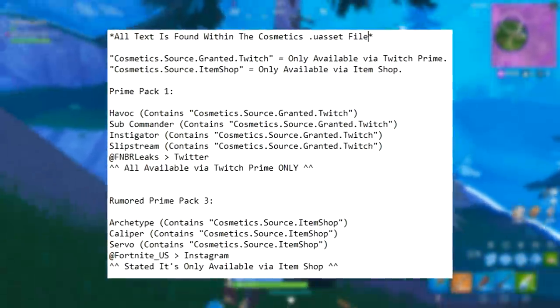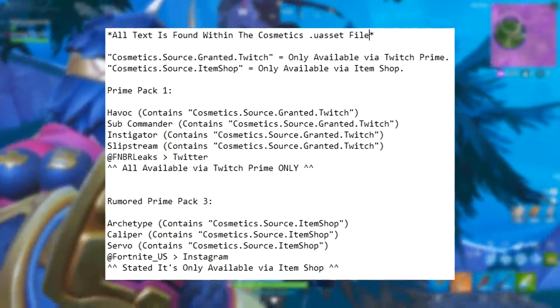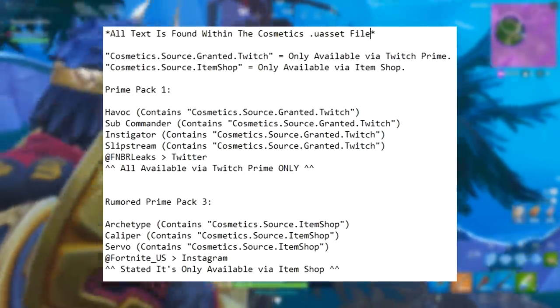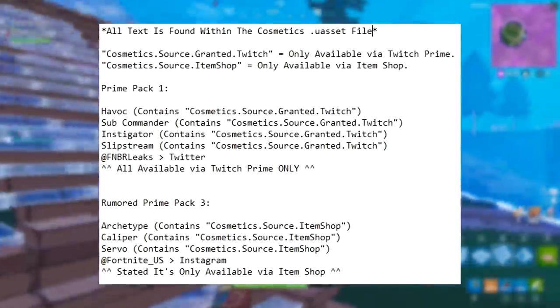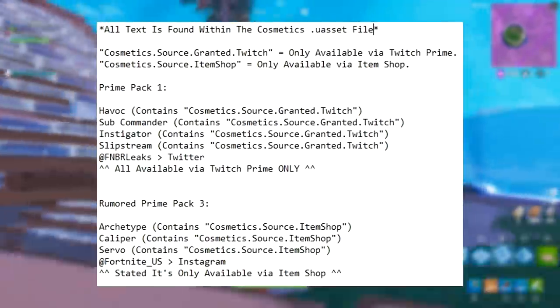Now we look here at these examples: the Twitch Prime pack for Havoc actually contains "cosmetic source granted twitch," and the Sub Commander, which is also another Twitch Prime pack, also says "cosmetic source granted twitch." All of those ones from Havoc to the Slipstream actually contain that information in their string of text when you go into the in-game files.